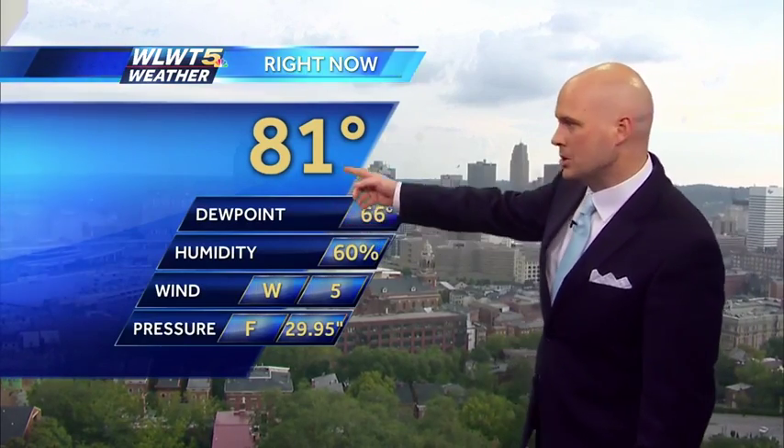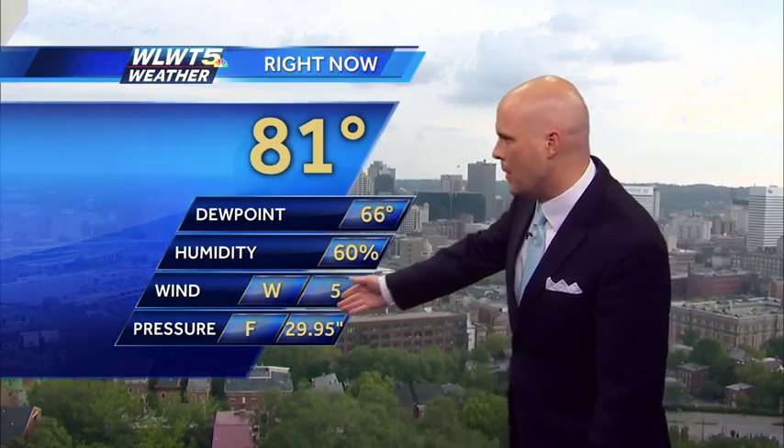Outside, most of us are seeing a scene like this — some clouds, a little bit of sunshine from time to time. And temperature-wise, we've been in the lower eighties for much of the day. 81 degrees currently, with winds out of the west at five miles an hour and our humidity still nice and high.